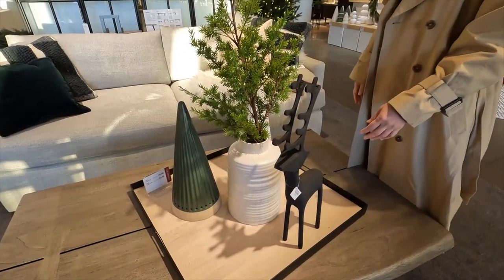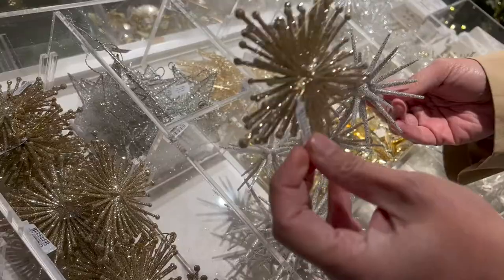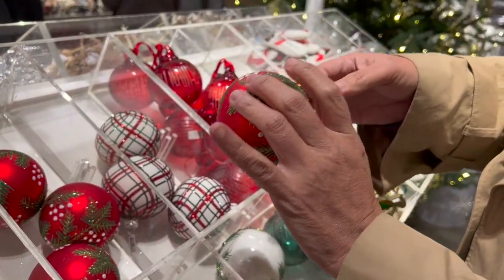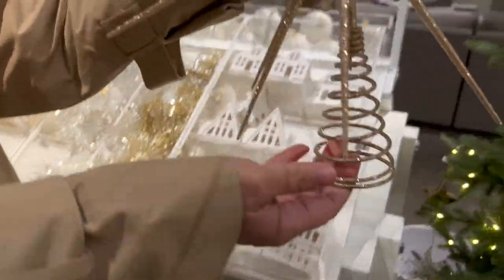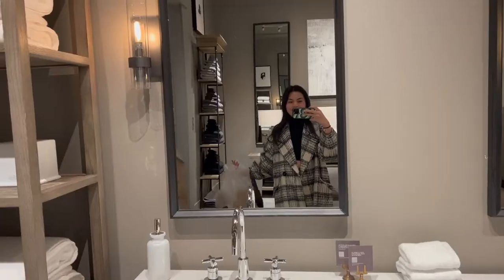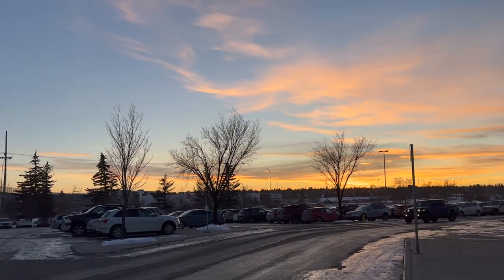We went into Crate and Barrel and everything looked so festive and Christmasy — I loved every second of it. We got what we were looking for. Santa's Village was also finally open. We left the mall and the sky was so beautiful, then we went to Minsoon Izakaya for dinner.